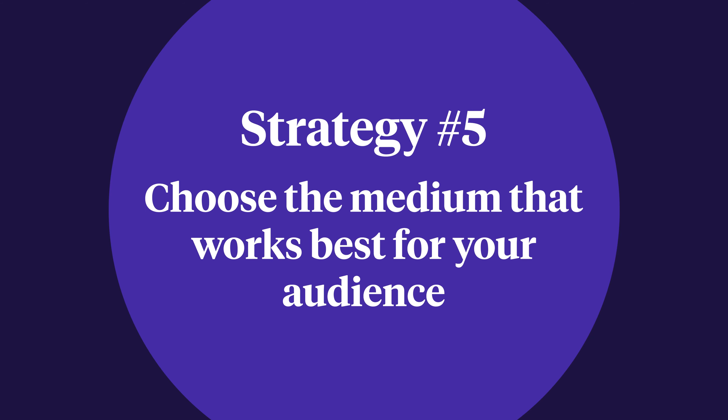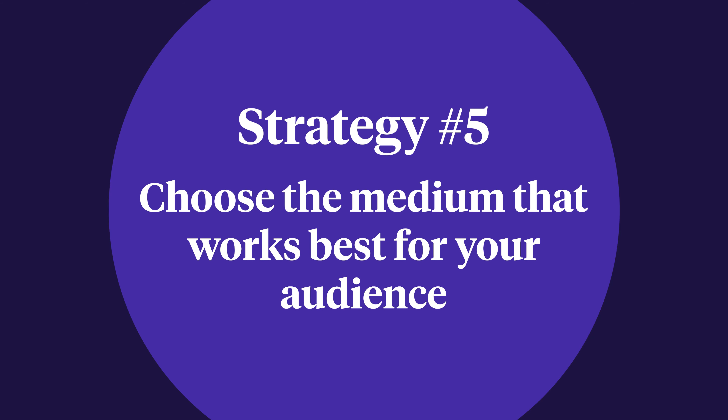Strategy 5: Choose the medium that works best for your audience. Once you've found a great product idea, it's still important to choose the right medium for that product. Should it be a digital download, a video-based online course, a webinar, a membership? There are actually a lot of different mediums to choose from. Sometimes you can find the answer in the previous strategy — what did customers of existing products have to say about the delivery method? Would they have preferred a different medium?